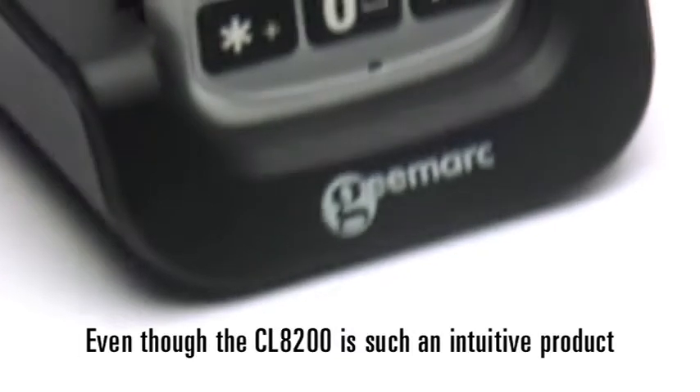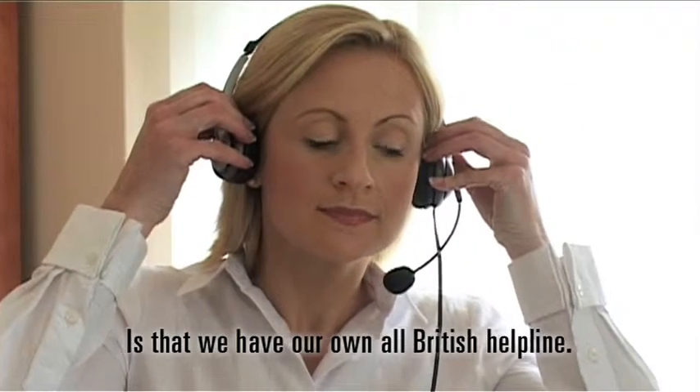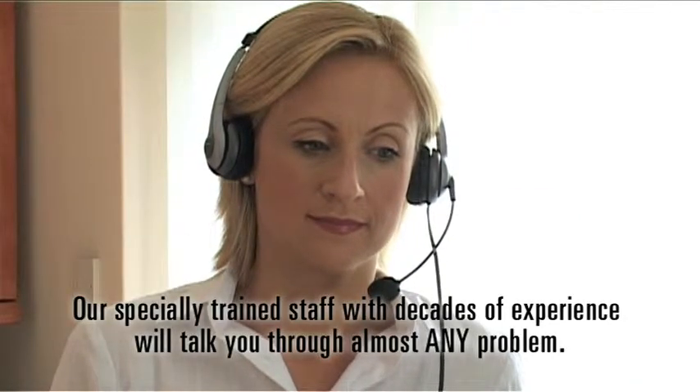Even though the CL8200 is such an intuitive product, you might have questions to ask. The real gem you will find from buying a product from GMark Clearsound is that we have our own all-British helpline. Our specially trained staff with decades of experience will talk you through almost any problem.